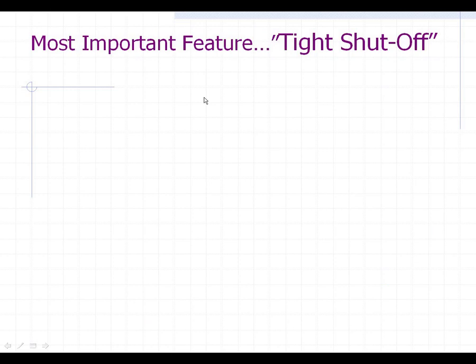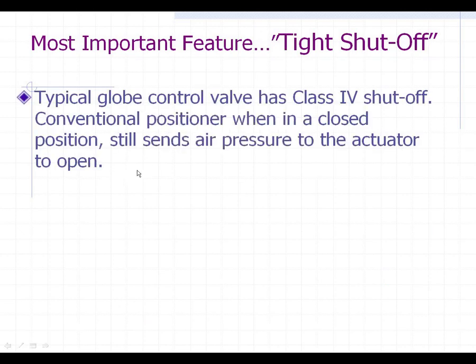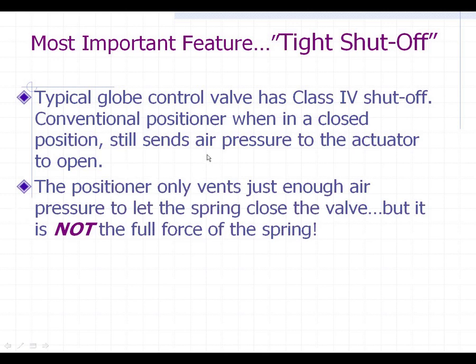Finishing up — one of the most important features, besides all the great things we talked about with smart positioners, is what's called the tight shutoff feature. A typical globe control valve has a class 4 shutoff. If you use a conventional positioner on it in the closed position, the positioner is actually still sending some air into the open side of the actuator. What's really going on is the positioner only vents enough air pressure to let the spring override the air pressure and get the valve to where it thinks the closed position is.